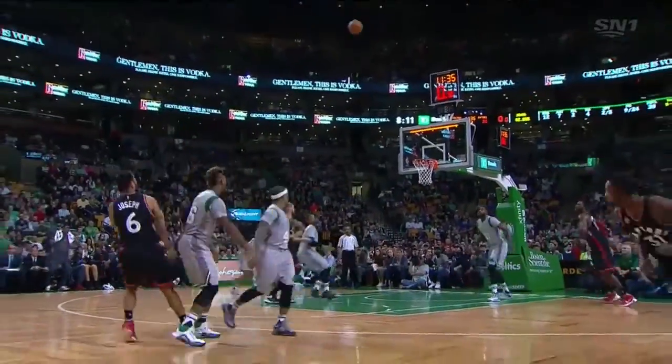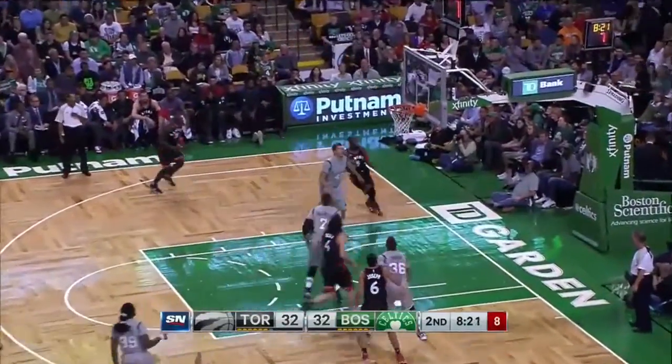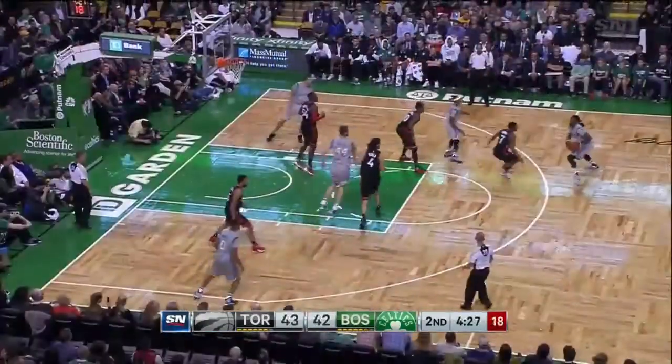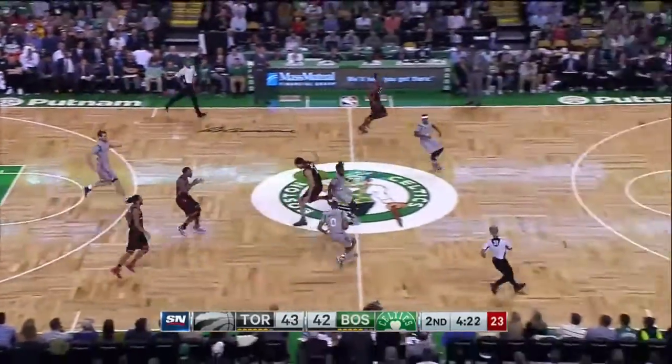Coy Joseph launches and he makes it! Anthony Bennett checking in for the first time. Here's Terrence Ross with the three — swish! Thomas swings it, Crowder puts it on the deck, drives up in the air, swatted away by Corey.